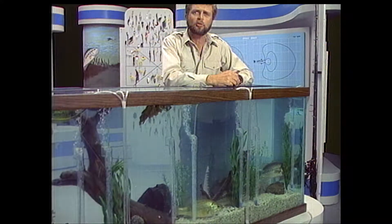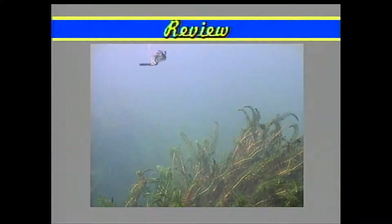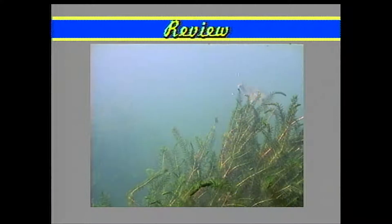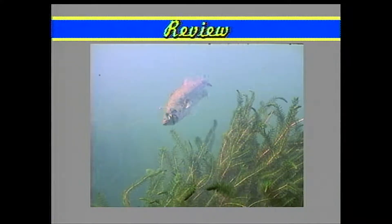Before we get into details, I want to review the strike zone concept from the first tape of this series. No doubt about it, bass are fascinating creatures — you could easily spend a lifetime studying their different behaviors. But as anglers, we're mainly concerned with one type of behavior: why bass strike lures, and how we can get them to do it more often.